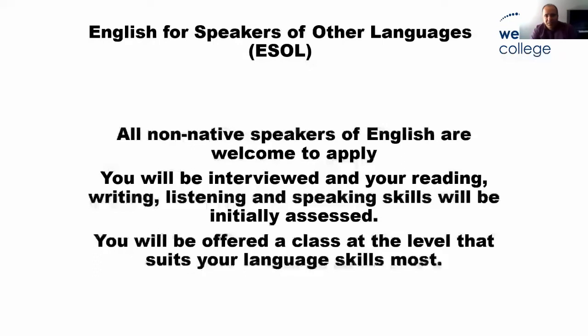All non-native speakers of English are welcome to apply. You don't have to be of a certain level to apply. You apply, we interview you, you sit an initial assessment with us — we check your reading, writing, listening. This is not a test to pass or fail you; it's like going to the doctor to see where you are, and then we offer you a class that suits you at the right level. We don't want to put you in a class where things are too difficult or too easy. If you can't study with us, we refer you to a partner organisation like West Lothian Council, where you can study for a year or two and then come back to us if you are below level three.